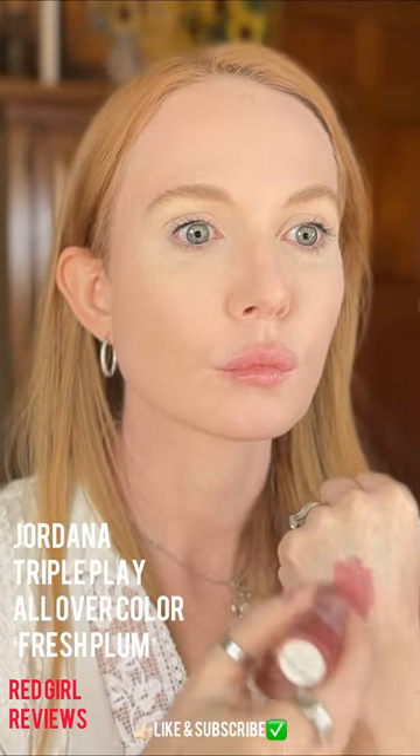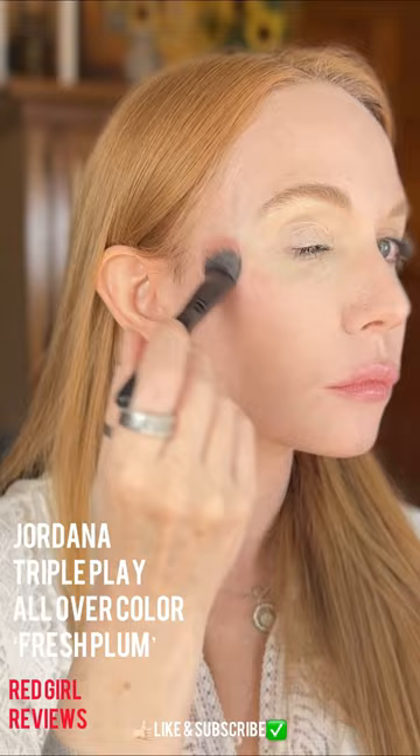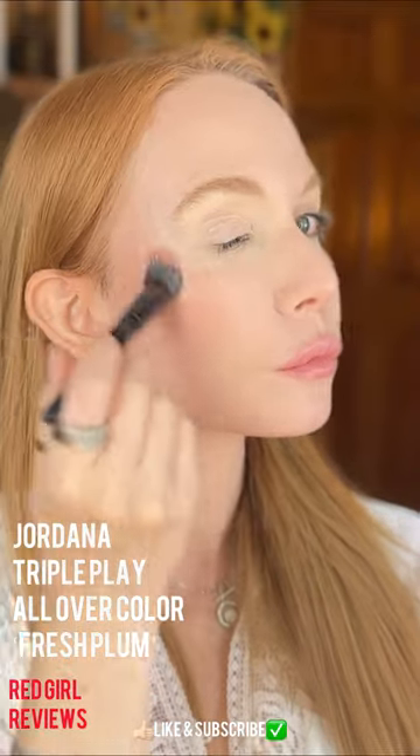This blush is one of my absolute favorite formulas — it spreads so well and I love this color.